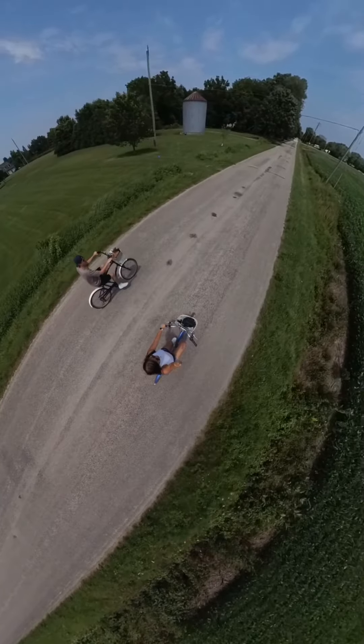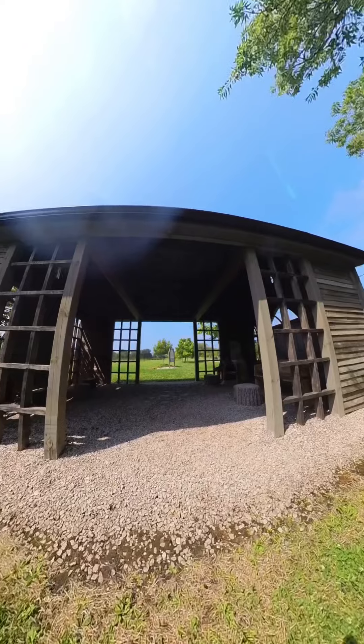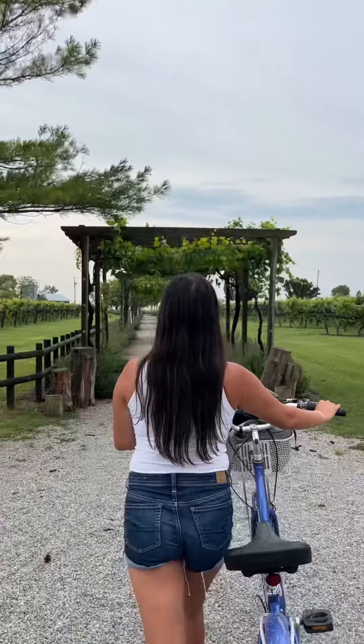Down the street in the heart of Pelee Island, make sure to visit the Mission Hall Sanctuary. The architecture is beautifully preserved and restored.